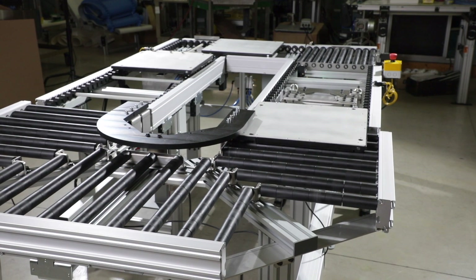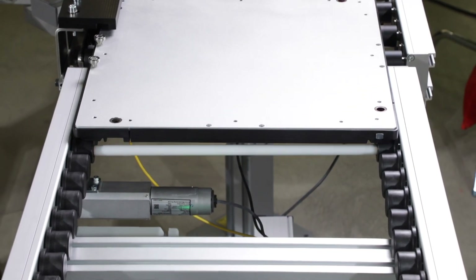Dorner ERT250 — Innovative Edge Roller Technology Conveyance Solutions.